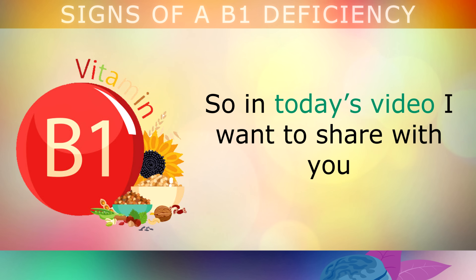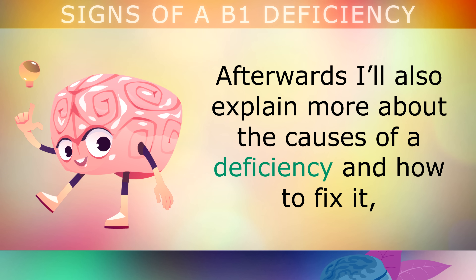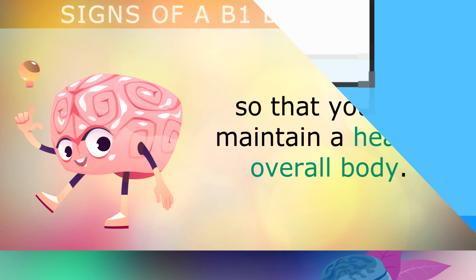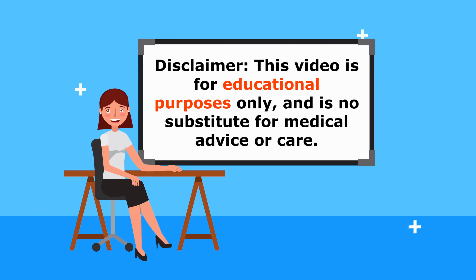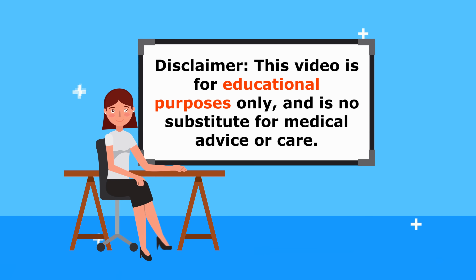In today's video, I want to share with you the top 10 common signs of a vitamin B1 deficiency so that you can become aware. Afterwards, I'll also be explaining more about the causes of a B1 deficiency and how to fix it, so that you can maintain a healthy overall body. This video is for educational purposes only, so do speak to your doctor if you have any medical concerns.